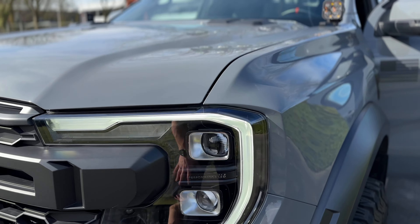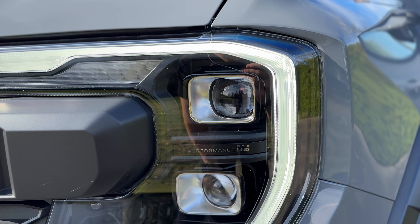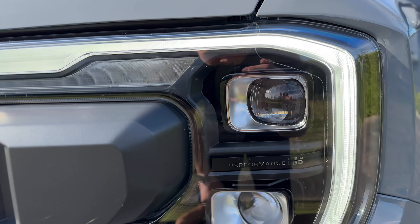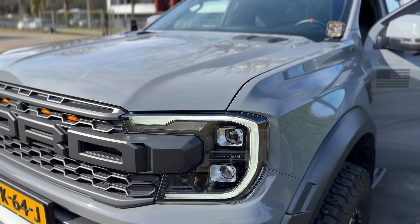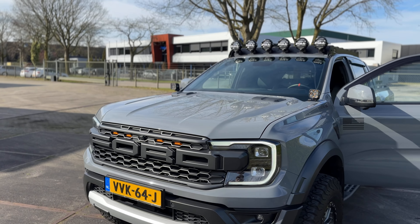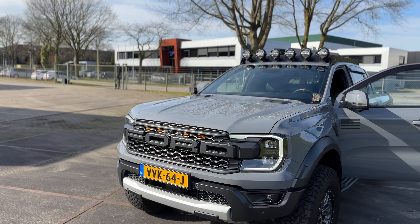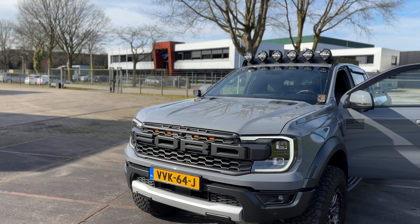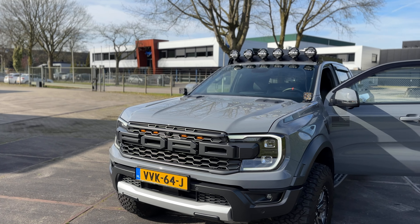This truck also has matrix headlights — you can see all the little cuts in the headlight. When your high beams are on and a car is coming towards you, it automatically shields that section so the oncoming driver won't be blinded by your lights.